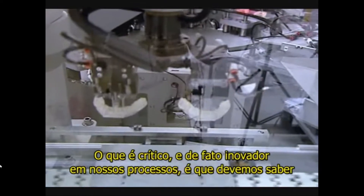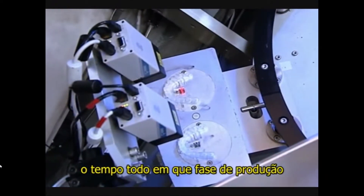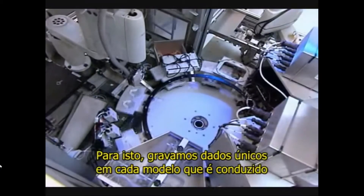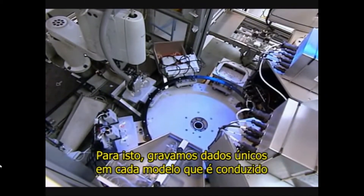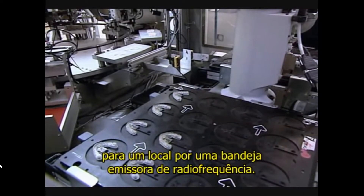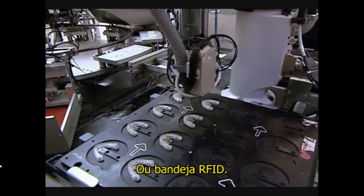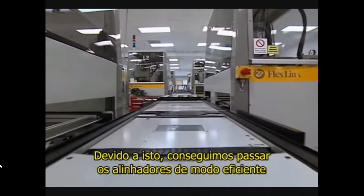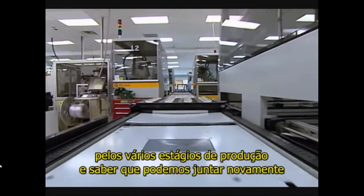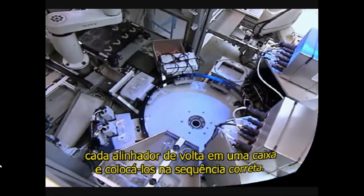What is critical and truly innovative about our process is that we must know at all times where each individual mold and aligner are in the process. To do that, we imprint a unique data label on each mold and assign each mold to a location on a Radio Frequency Emitting Tray, or RFID tray. Because of this, we can move aligners efficiently through the various stages of manufacturing and know that we can pull each aligner in a case back together and place them in the right sequence.